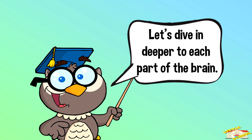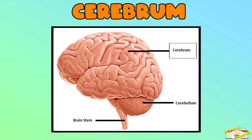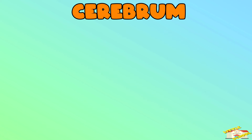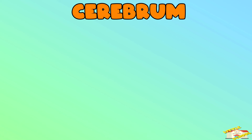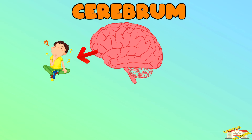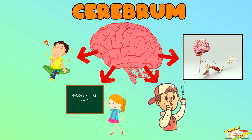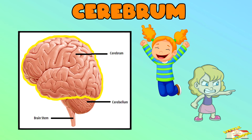Let's dive in deeper to each part of the brain. Cerebrum — this is the biggest part of the brain and it's like the control center. It's divided into two halves, or hemispheres. The cerebrum helps us think, solve math problems, remember things, and control our muscles. It also helps us feel emotions like happiness or anger.